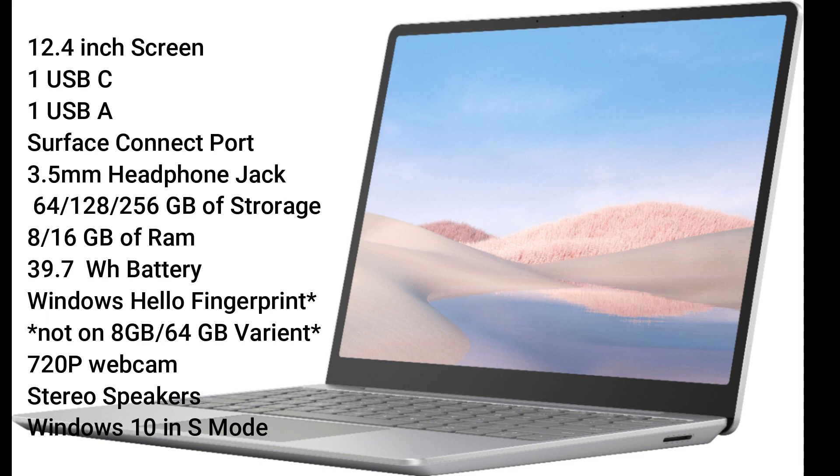The Surface Laptop Go has a 12.4-inch display, 4 to 8 gigabytes of RAM, three storage sizes at 64, 128, or 256 gigabytes of memory, 39.7 watt-hour battery, one USB-C, USB-A, and Surface Connect ports, headphone jack, fingerprint scanner, front webcam, stereo speakers, and runs on Windows 10 in S mode.